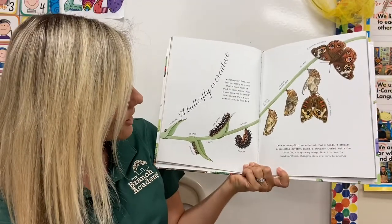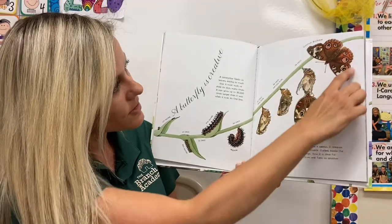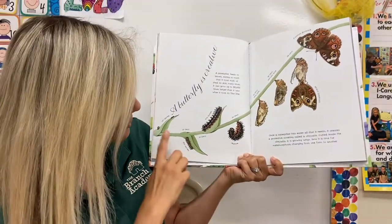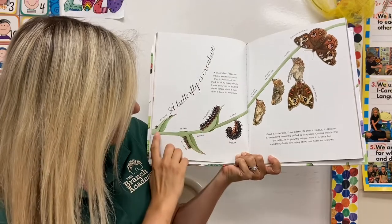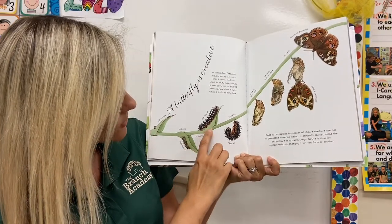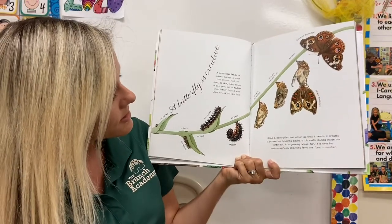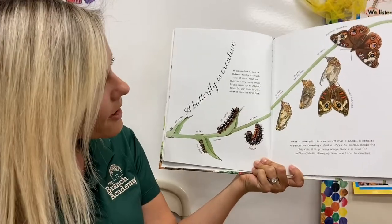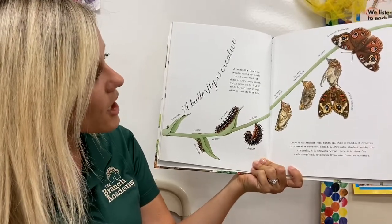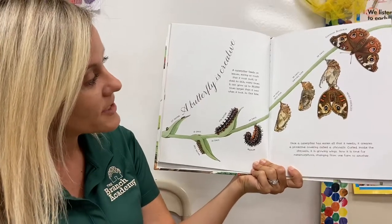This shows how the common buckeye is creative — how little it is when it's an egg, and how it changes from one day to 15 days, to 21, to 26, and by 38 days this butterfly is fully grown. A butterfly is creative. A caterpillar feeds on its leaves, eating so much that it must molt, which means to shed its skin.